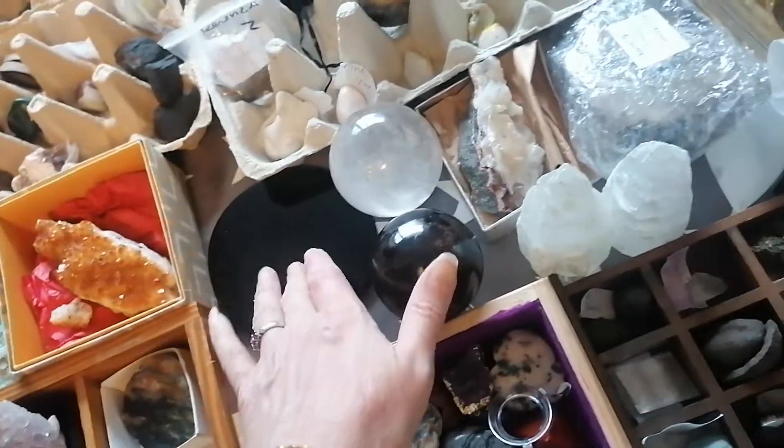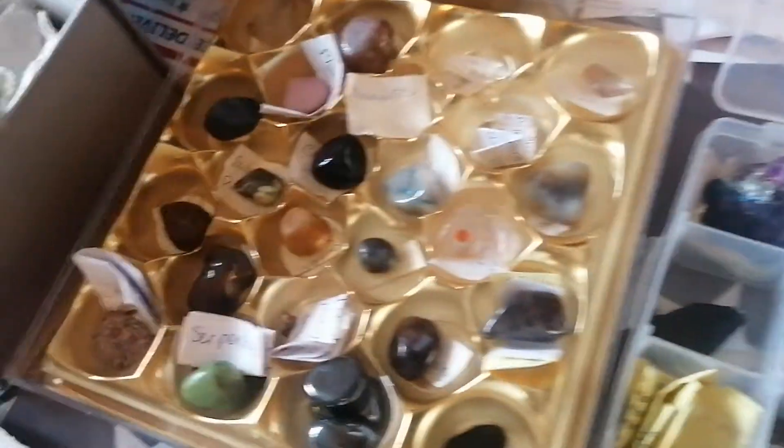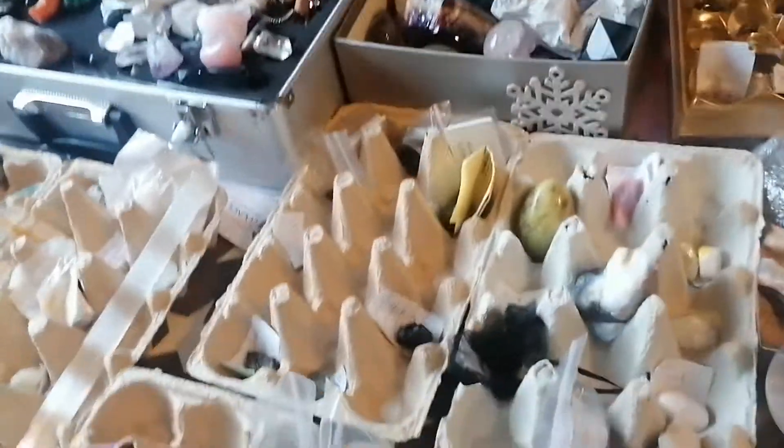I have amethysts. These are separate ones there for scrying. Lots of different ones — there's opals there, those are tectites. You can see the different ones there. I will go through those at some point; that will be another part of our crystals that aren't crystals section.